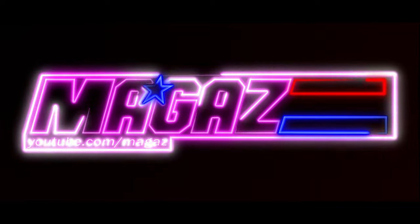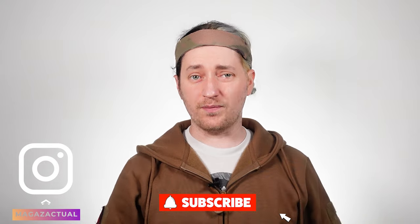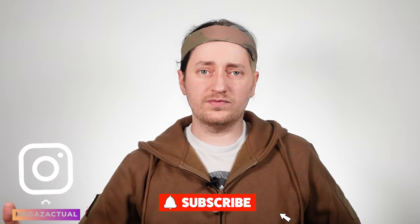Hey guys, it's Megaz here, connecting you to Airsoft. Welcome back to the Pants Party. If it isn't welcome back, go ahead and hit that subscribe button so that next time I see you and say welcome back, I don't look really stupid welcoming you back when you haven't even been here yet.